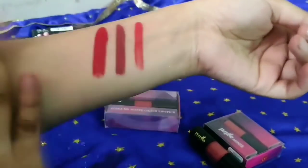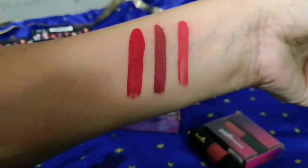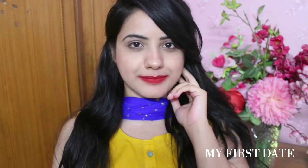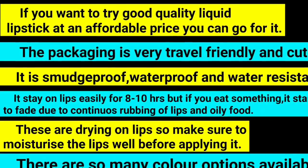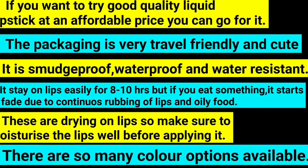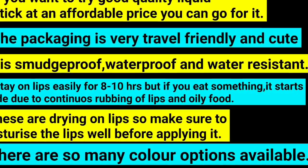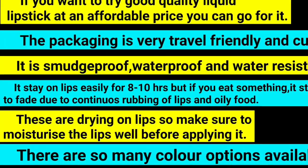These are waterproof and water resistant. I absolutely love it — it has all the qualities that a good liquid lipstick should have. I have been using it from last year and I gave it to my wife too and she loves it. The coral shade suits fair skin tone, the next shade is a beautiful mauvy-browny shade for Indian skin tones, and the red shade is also very beautiful on Indian skin tone. This is waterproof, smudge proof, and water resistant — it can stay on your lips for 8-10 hours. But if you eat, it will fade from where your lips rub. These are absolutely drying on lips, so make sure to apply lip balm well before applying.